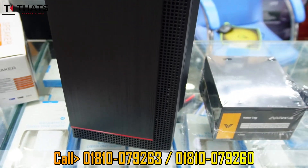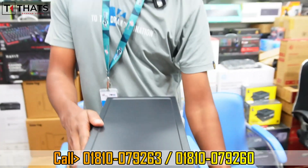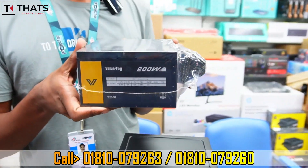The power supply is from ValueTop — a genuine and reliable brand. ValueTop is an actual quality power supply brand.